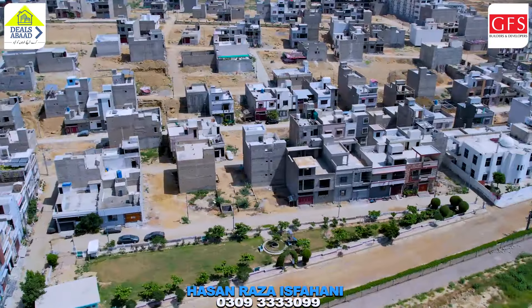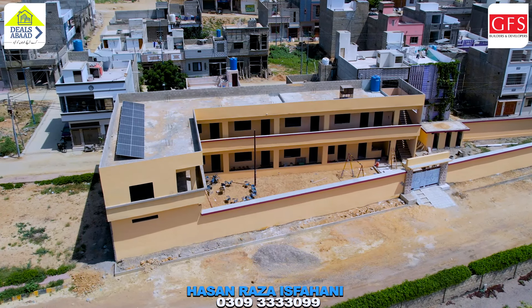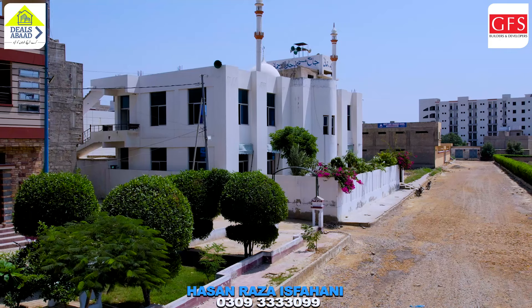Today I will share an update with you about the old block. You can see that the Shandar Saos School is almost ready. And in a few days I will start the study of the old block.